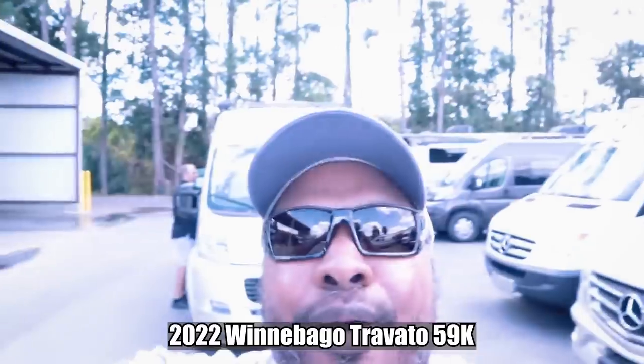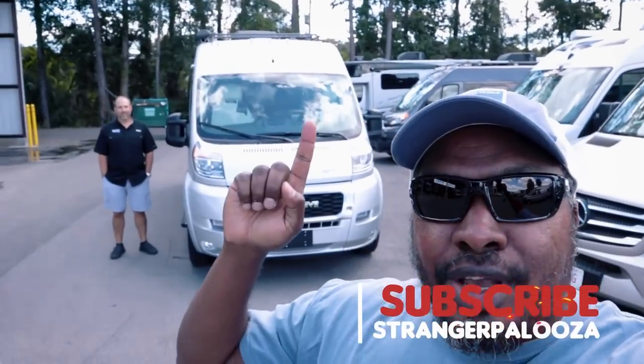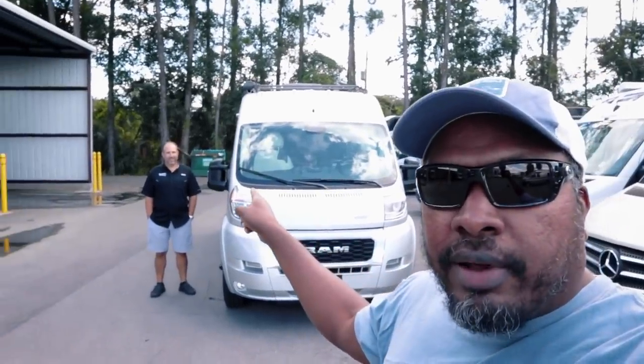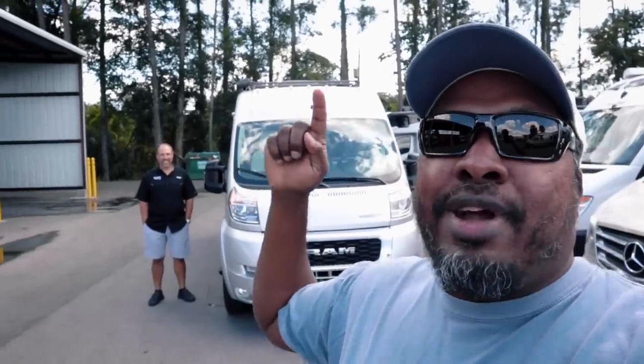Welcome back to the channel, I'm Hank Strange, this is Stranger Palooza. Behind us we have the Winnebago Travato 59K. Nick Schmidt from Sunshine State RV is here and we are going to get into the 2022 Winnebago Travato 59K right now.